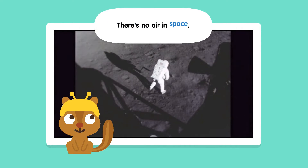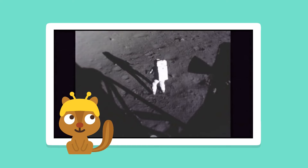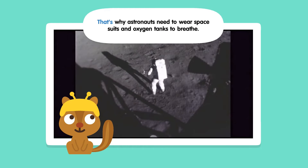There's no air in space. That's why astronauts need to wear space suits and oxygen tanks to breathe.